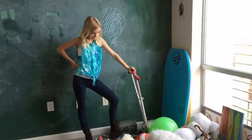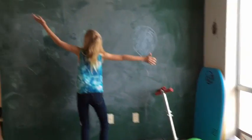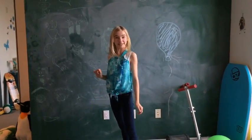These are my Razor scooters. This is my boogie board. And this is my chalkboard wall, where my friends write stuff like, 'I love beauty and pretend it's me.'